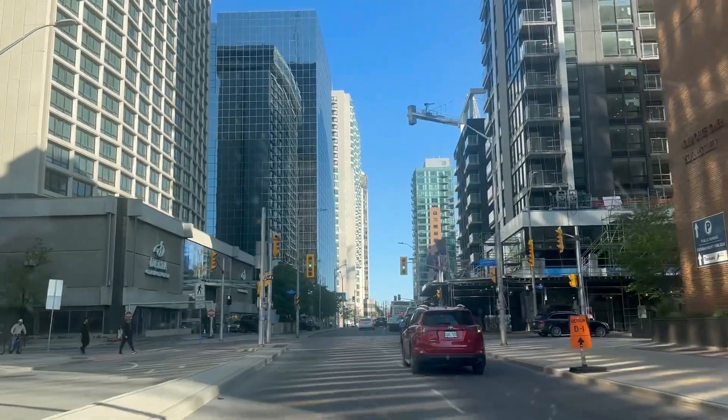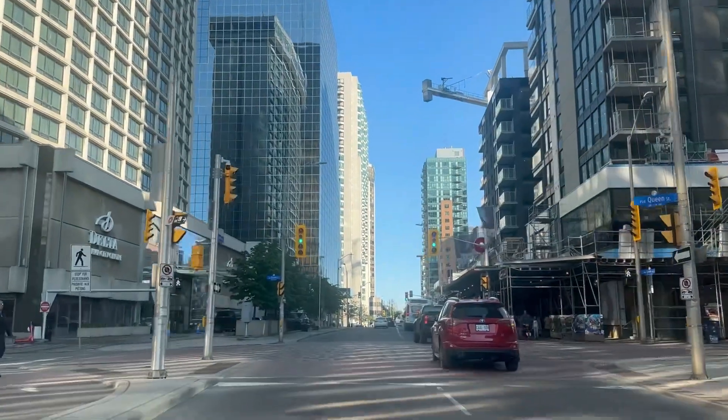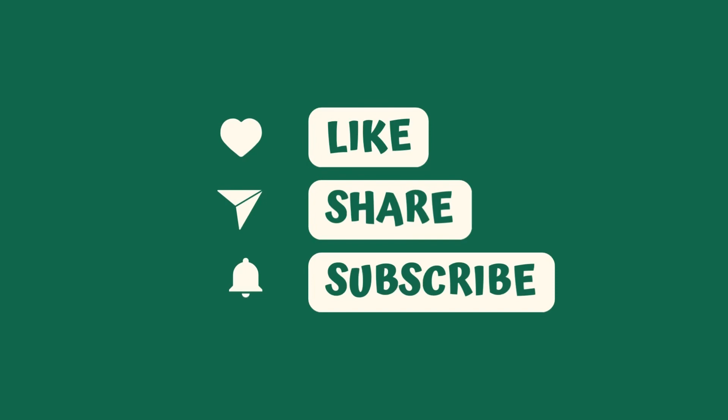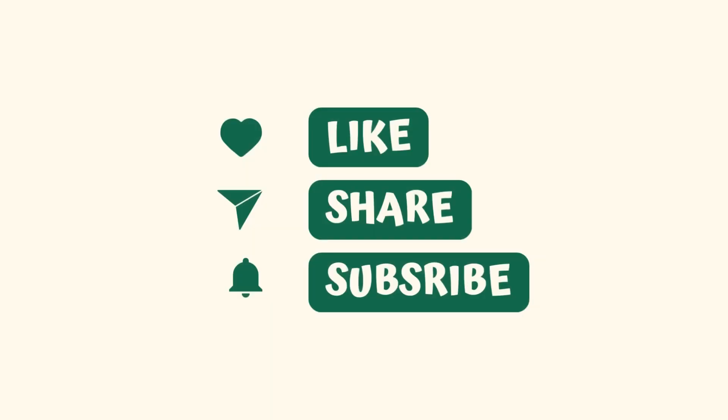If you want to see more tourist attractions in Ottawa, you can check out my previous vlogs. If you like my video, please like, share, and subscribe. Thank you!